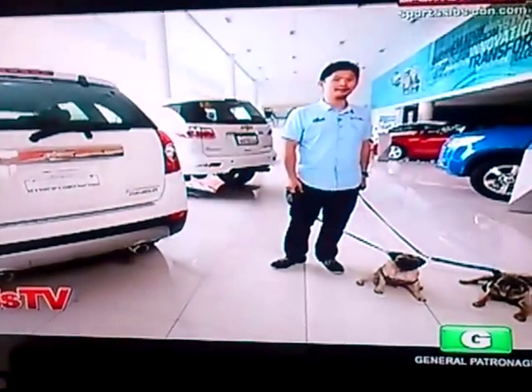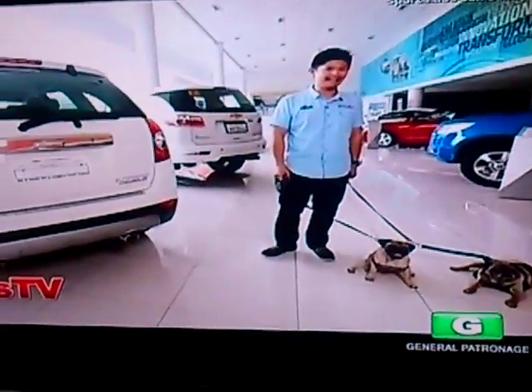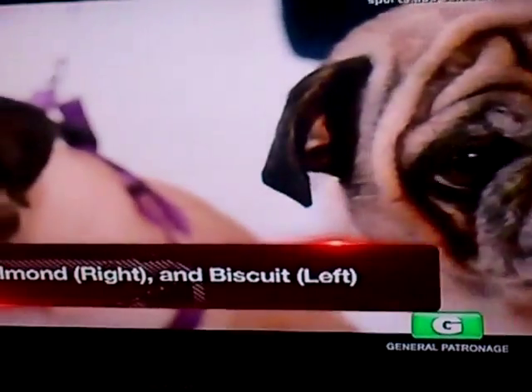We're here at Chevrolet Commonwealth with the 2015 Captiva to demonstrate important tips on pet comfort and safety. And joining us in this segment are two very special guests: Almond and Biscuit, my very own Pugs.